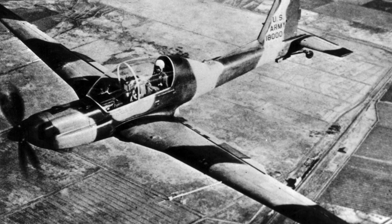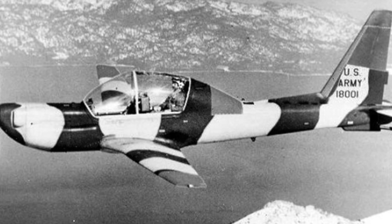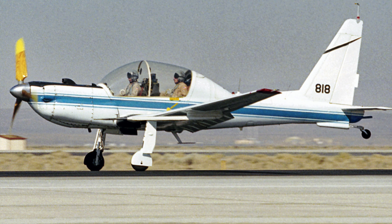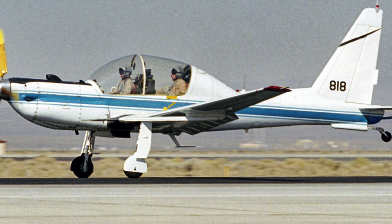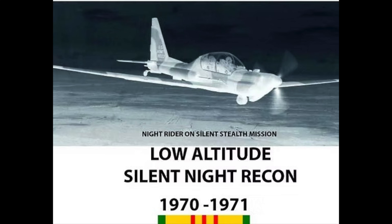The YO-3A had a large wingspan and a larger canopy area for observation. Two crew members, a pilot and an observer, are seated in tandem, with the observer located at the front of the cockpit. The YO-3A is an all-metal, low-wing monoplane of semi-monocoque construction. The control surfaces, including the ailerons and rudder, are fabric covered. The engine cover, canopy, engine exhaust shroud, wing-root fairings, and wheel-well fairings were constructed of fiberglass.